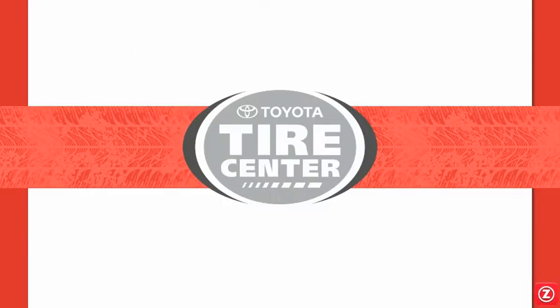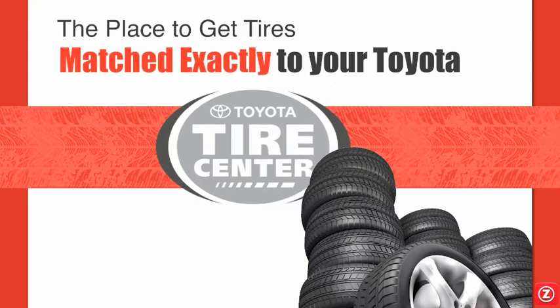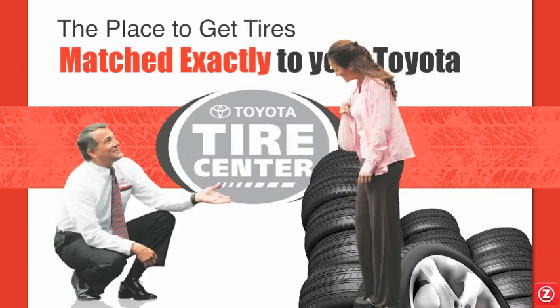Your Toyota tires are a specifically engineered component of your Tacoma, helping to provide its unique driving and safety characteristics. That's why it's important to use tires that are exactly matched to your Toyota. Your Toyota Tire Center staff are true tire experts. They'll suggest the exact tires your Toyota needs to keep on performing and driving just like the day you got it.